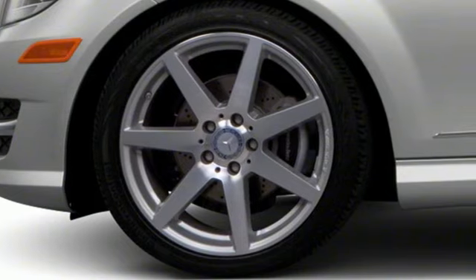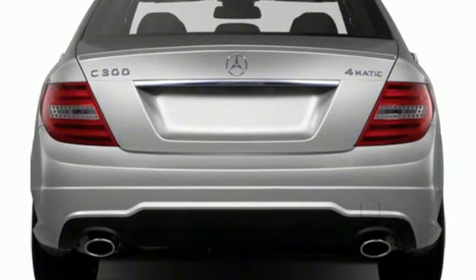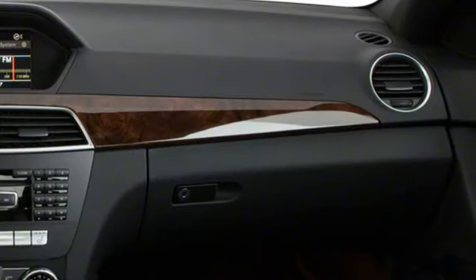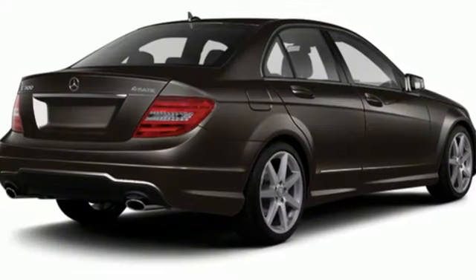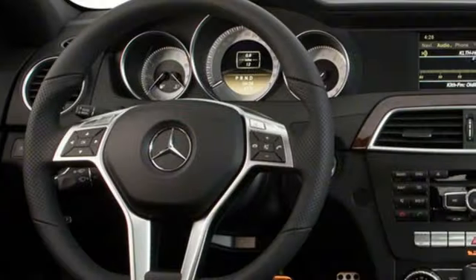The powerful engine, power front seats, and climate control blend excitement with comfort. Stability and traction control keep you steady, and the sound system will keep you rocking. And the C-Class does all of this without emptying your bank account.